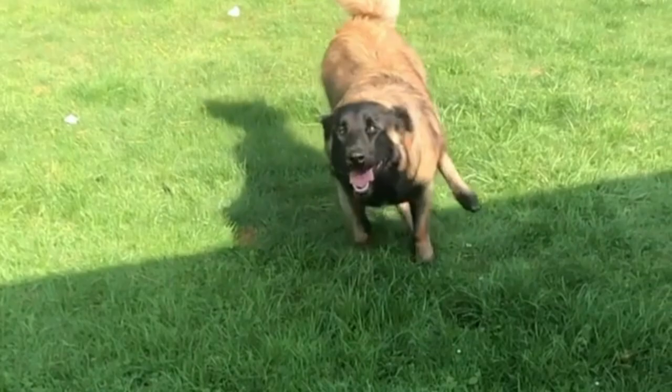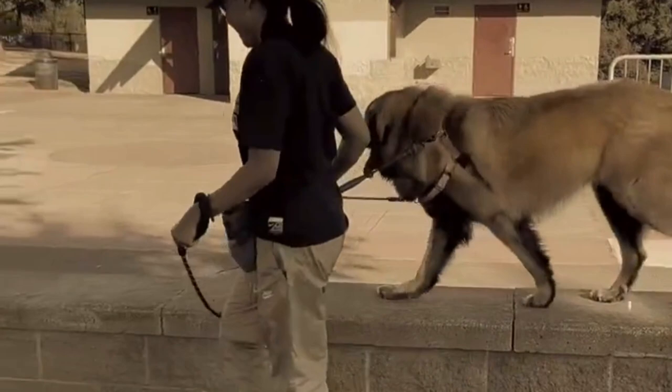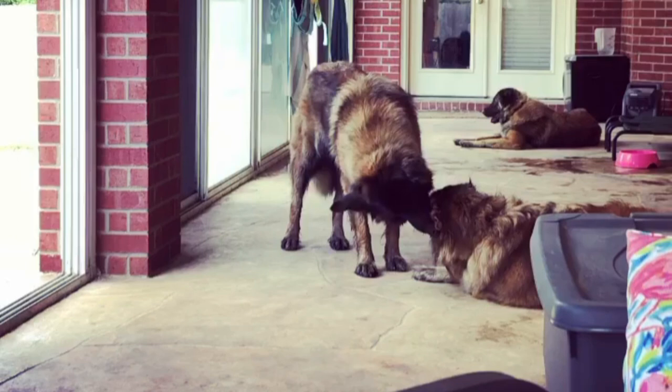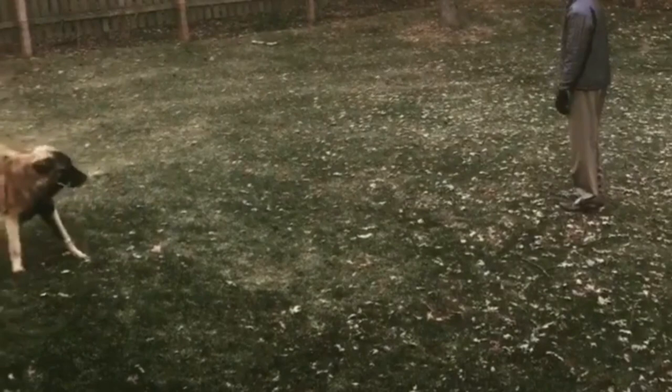Temperament: Estrella Mountain Dogs are brave and faithful, making them great guard dogs. They have an easy-going, laid-back nature and will enjoy lengthy walks and excursions, as well as snuggling up near their owners. These dogs get along well with children and other dogs, and they make great family pets. They have a predatory drive, so you should expose them to cats or other small animals when they are pups if you want them to get along with them.